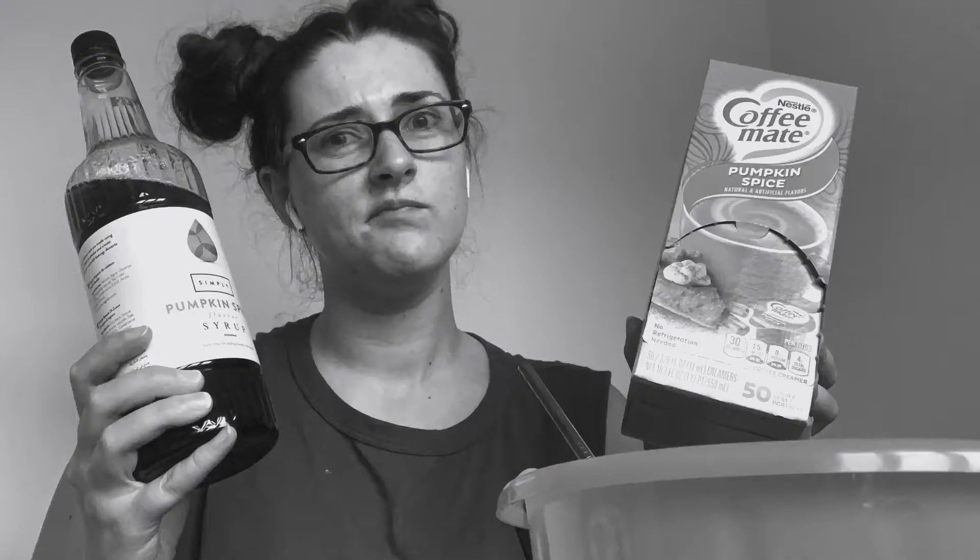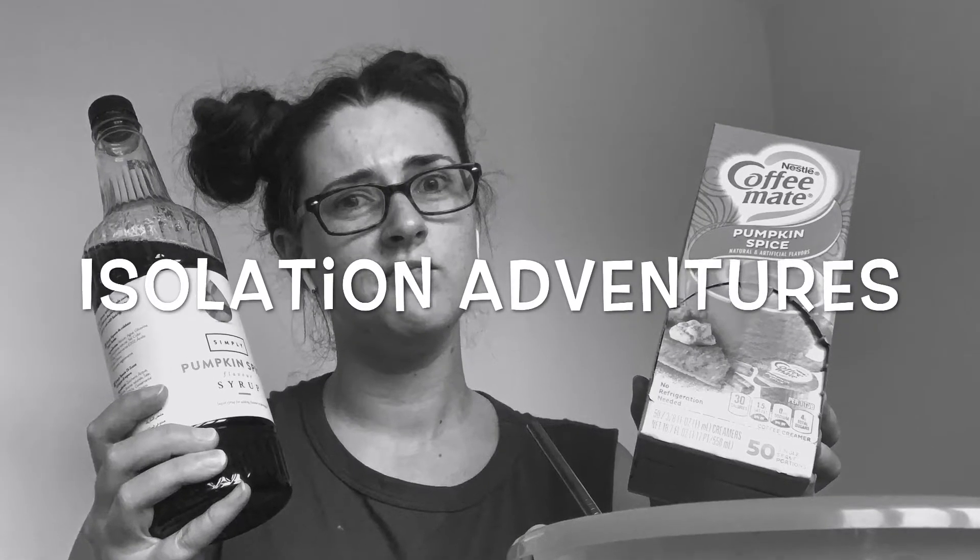If only I had a pumpkin-y pumpkin spice latte! Hi, hello and welcome friends to what should be my favourite week of the year — the single week which contains Halloween and Bonfire Night. It's the best. Unfortunately, I can't actually do anything for it this year, so instead I'm going to stay inside my house and try and make the most pumpkin-y pumpkin spice latte that I can.